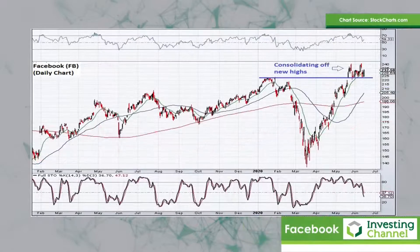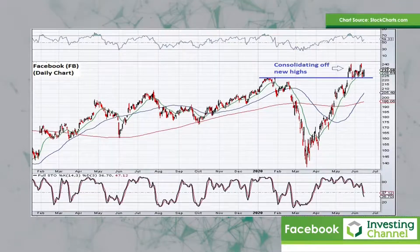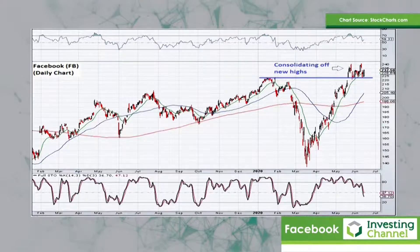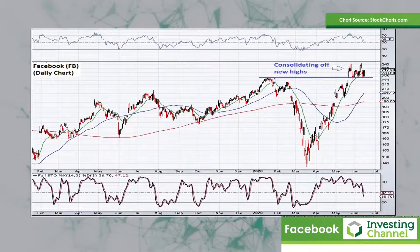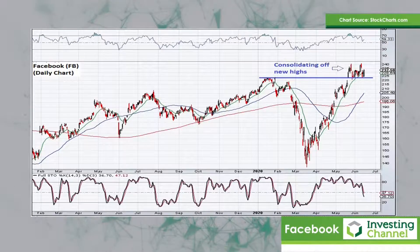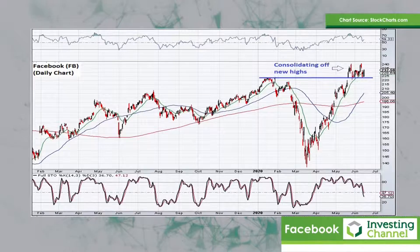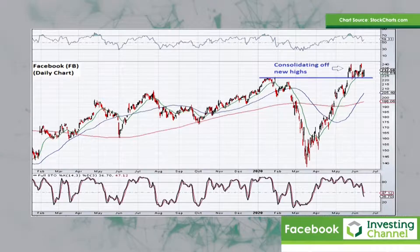Facebook is up next and again notice the share price did sell off sharply during March but it's recovered all of those losses very quickly and it's making a new all-time high once again. The price seems to be consolidating above the prior highs and I'd argue that's a bullish setup and it probably ultimately resolves itself to the upside. A nice bullish pattern evident over there.